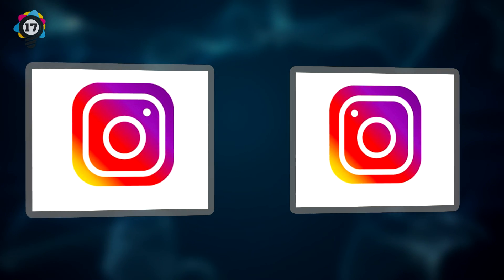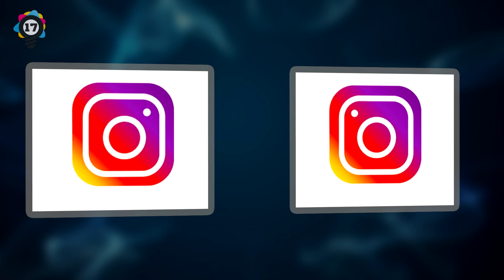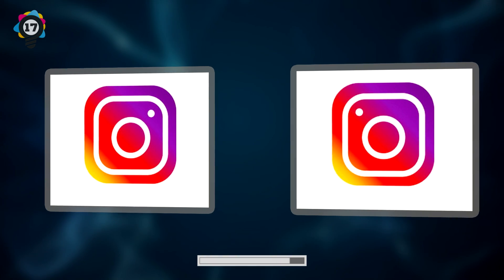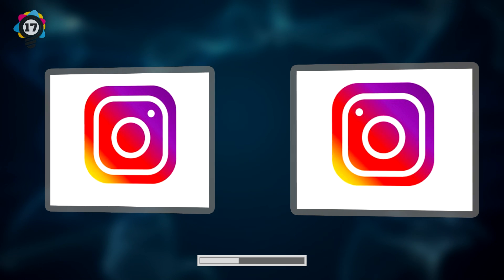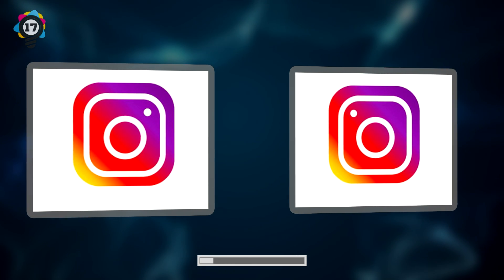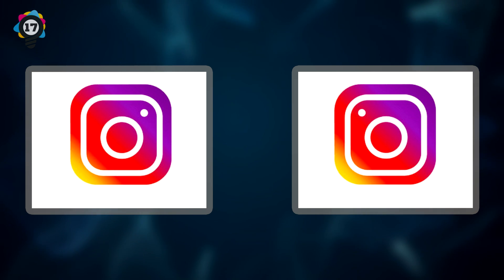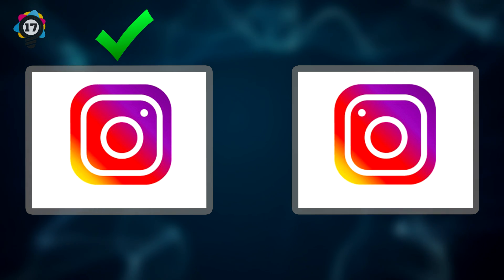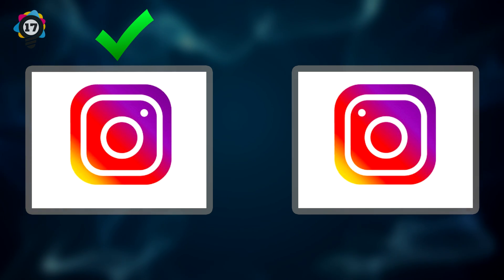Number 17. Here's the iconic logo for Instagram. Which logo is the correct one? If you guessed the left logo, you're correct. Just do us a favor and lay off the food posts on Instagram, please? If we can't have any, we don't want to see it.